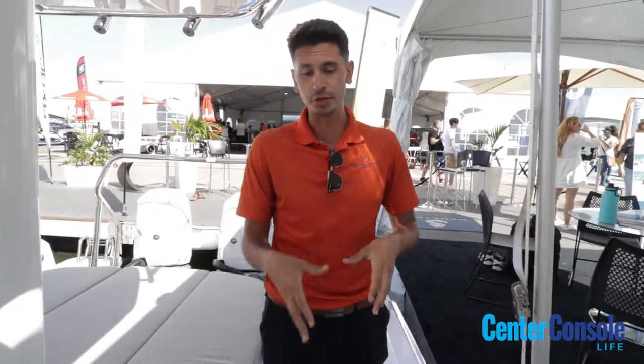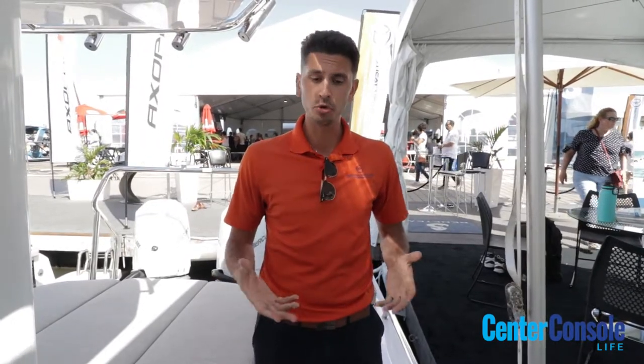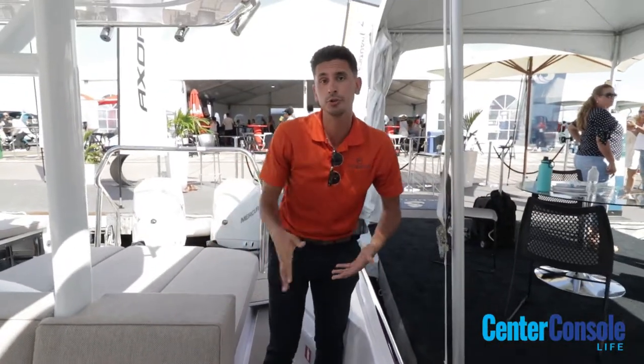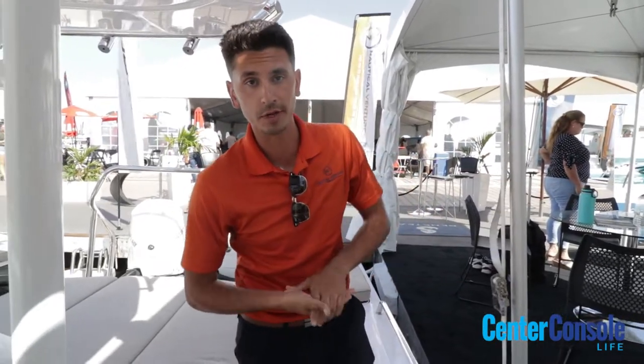Something that really ties this boat together with the upholstery is their foam teak flooring. You can get the boat without it and just go with a non-slip floor that you'd see on most boats, or go for this great non-slip foam teak flooring that you see on this particular 37. It's something we can leave off from factory and then install ourselves at Nautical Ventures as well.